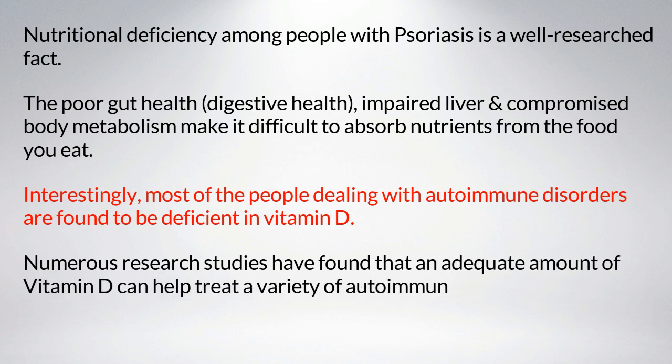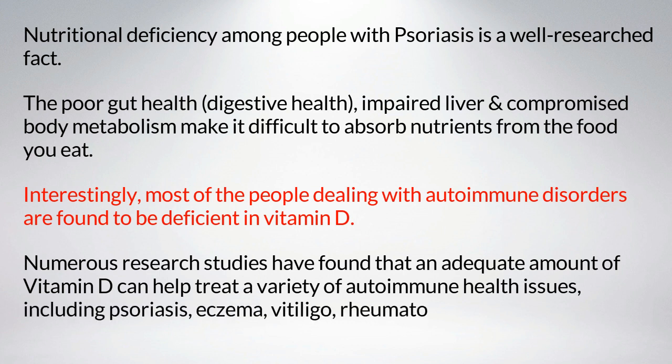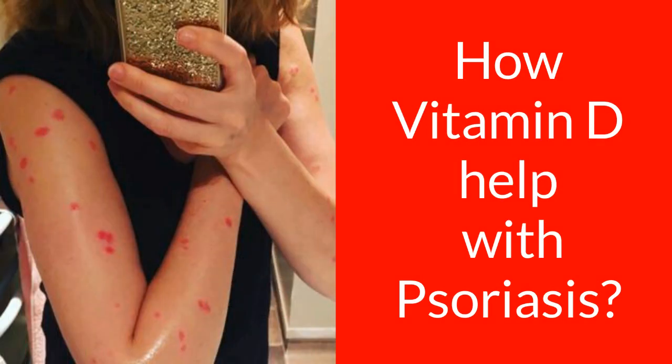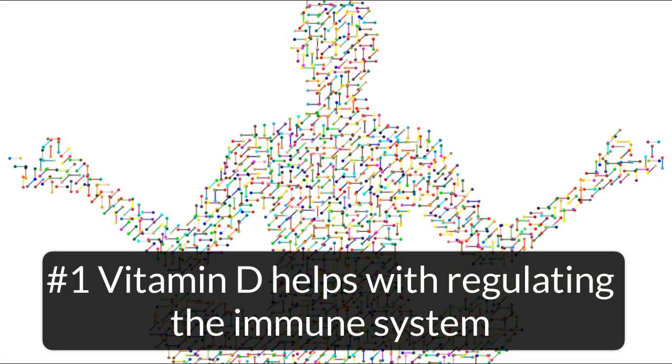Numerous research studies have found that an adequate amount of vitamin D can help treat a variety of autoimmune health issues including psoriasis, eczema, vitiligo, rheumatoid arthritis, and type 1 diabetes. How does vitamin D help with psoriasis? Vitamin D helps with regulating the immune system.